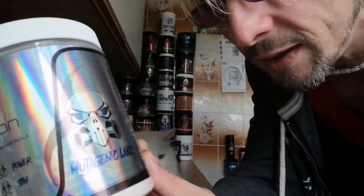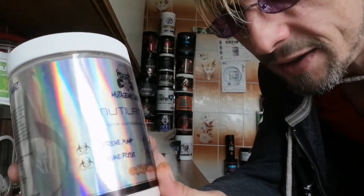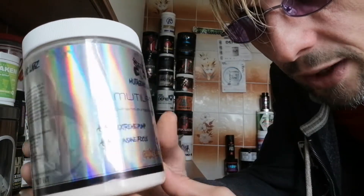First of all, let's take a look at the packaging. It's really cool — I love this reflective kind of labeling. It's very nice. My camera doesn't pick it up too well, but yeah, looks badass.